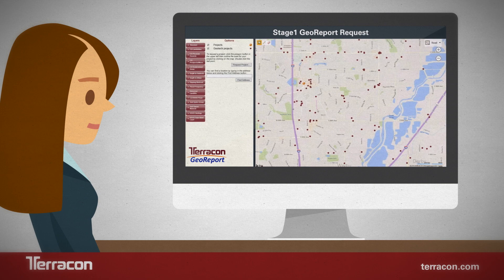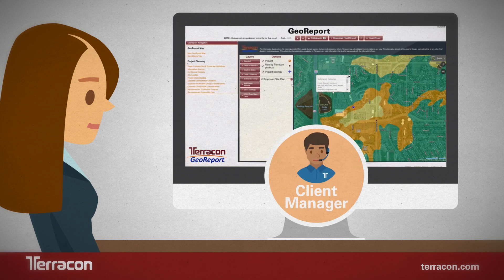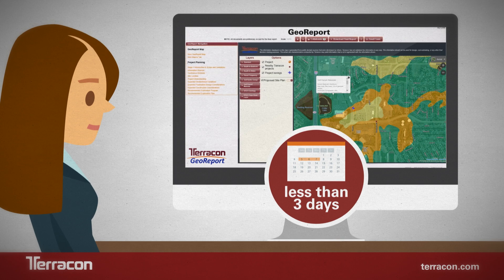You can interact with a collection of site-specific data to view and search for your next project location. When you're ready to learn more, you'll be guided by a dedicated client manager who will make sure you receive initial data within two hours and a completed report in less than three days.